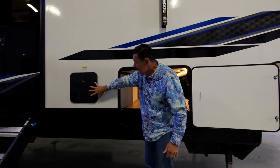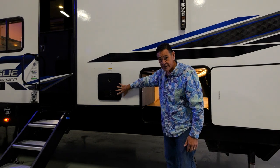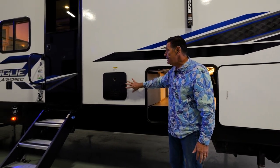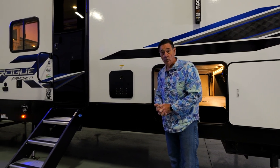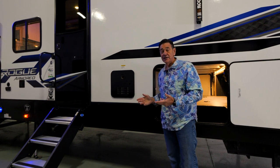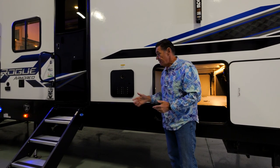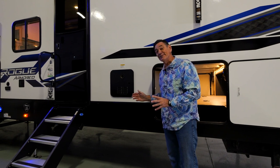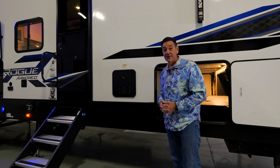Right next to this compartment is our tankless water heater, and this is a new feature for 2023. The great thing about this is you get unlimited hot water. The Rogue Armored product has 158 gallons of fresh water capacity, so if you want to take a little more time in the shower, you'll have the hot water for it and the amount of water to do it.